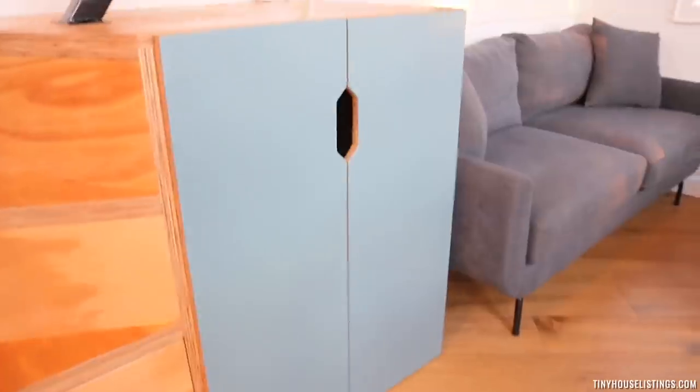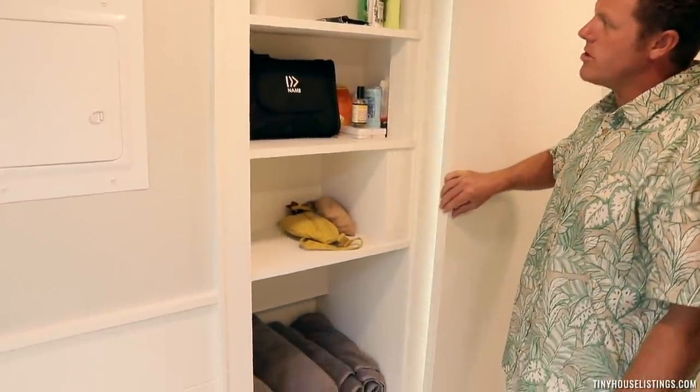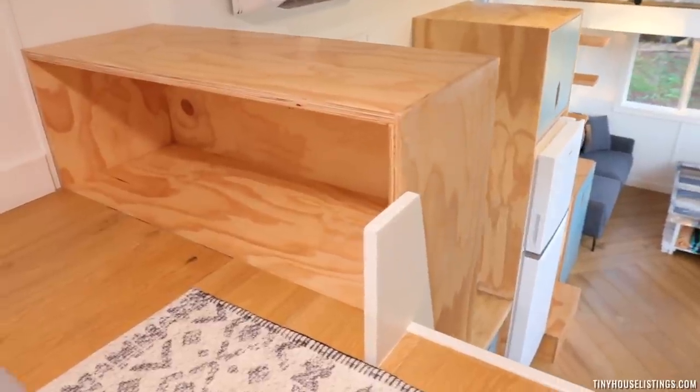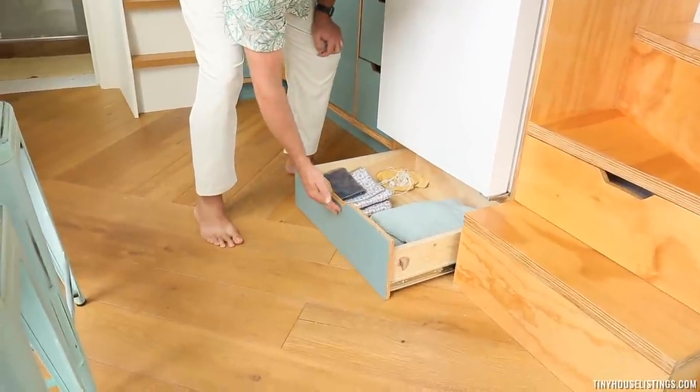Another thing you really want to consider is: when you're not using something, where do you put it? One of the spaces we've designed is a luggage storage space under the stairs. In the bathroom, there are lots of little storage spaces behind the stairs. Above the kitchen, there's another nice cabinet where you can store your stuff. Whether you're here for a few nights, a week, or a few months, you have things you don't want sitting out and getting in the way all the time. As you're designing your space, think about where you could store things that wouldn't get in the way.